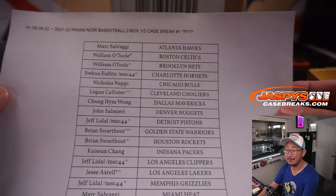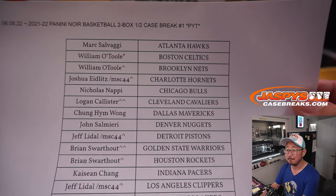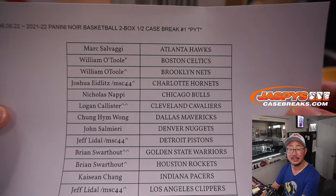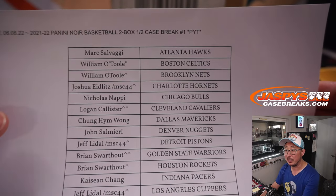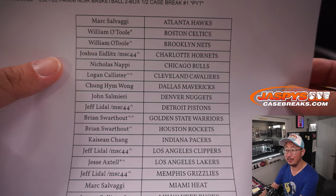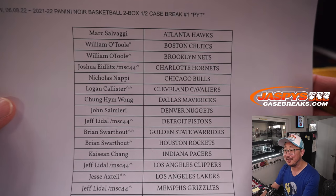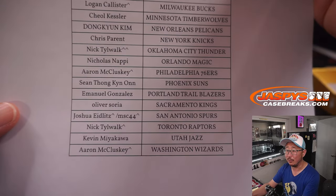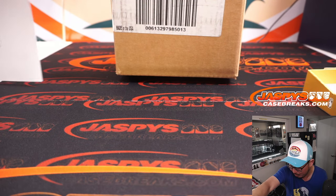Thanks everyone for taking the risk on it. Appreciate it. Hopefully that risk will be rewarded. Good luck, everybody. William bought the last team — Celtics — before we pulled the remaining teams to randomize away. William also has a spot next to his name because he won that spot in the team random filler — the Nets. Joshua won a team random spot in that Mosaic 44 pack and got the Hornets. Thanks everyone for getting in on it. Let's see what we have in this case.